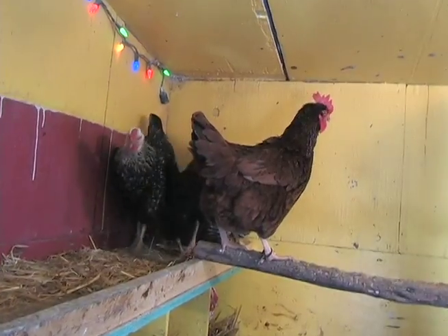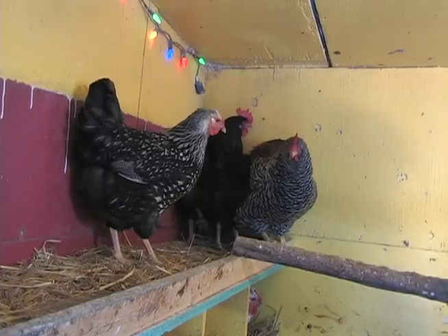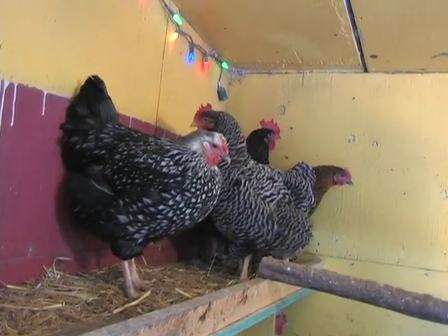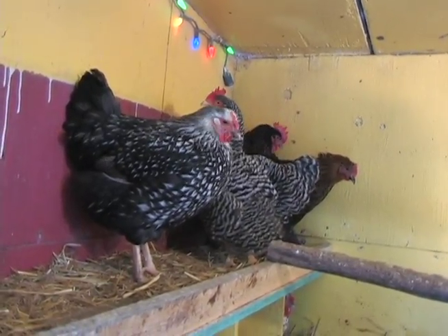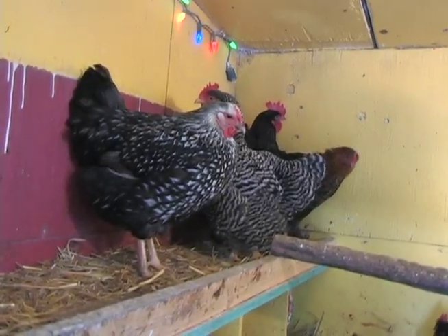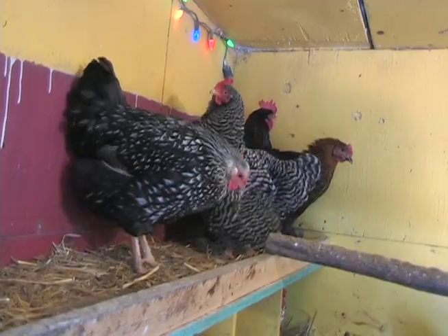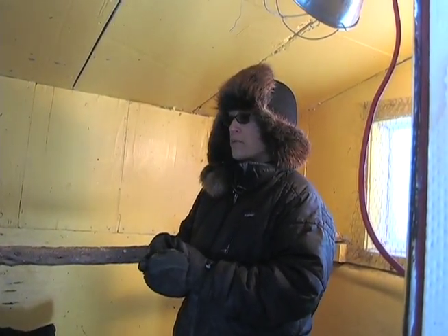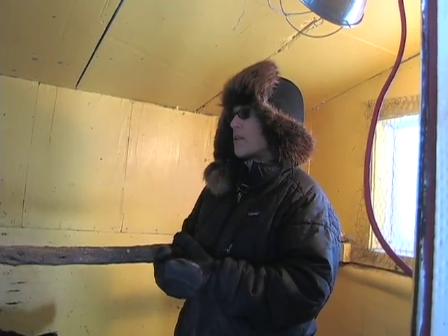The other thing about a coop is that it gets very dusty — that comes from the litter and from chickens dusting their feathers to keep mites down. If you're a person with allergies or asthma, you definitely do not want to keep chickens. When I clean out the coop I do wear a dust mask. People who are sensitive to dust and allergies should rethink having a home laying flock, or get somebody else to take care of the chickens.